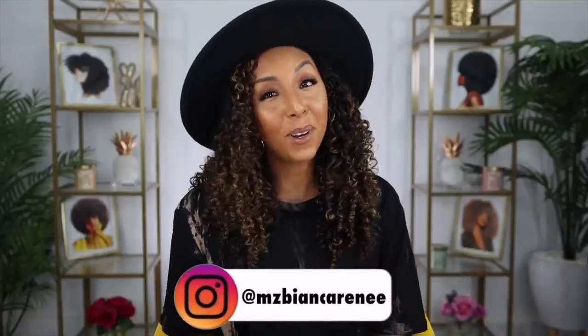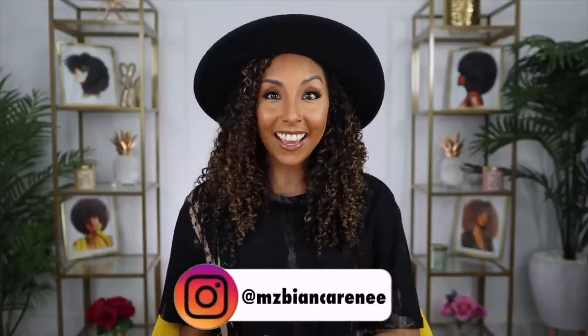Hey curl friends, I'm Bianca Renee and you're watching Bianca Renee Today. Today I'm going to be helping all of you aspiring social media influencers. Maybe you want to start a YouTube channel, maybe you want to start your Instagram — whatever it may be, I've got some tips that may help you. Am I an expert? No, but I have been doing this for over eight years now, so I have learned a thing or two along the way. So let's get started.